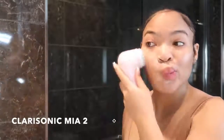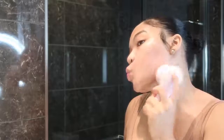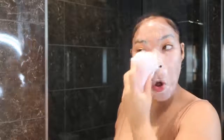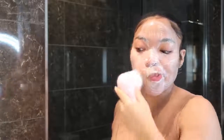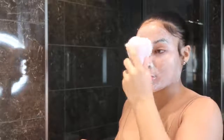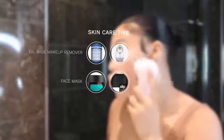Then I go ahead and use my Clarisonic Mia 2. This is a facial brush that I've been using for years. I did take a break, but once I started breaking out I started using it again. Stay tuned for the end of the video because somebody is going to be winning one of these. I do this for 60 seconds, and if you don't have the money for a facial brush cleanser, just wash your face for 60 seconds — I swear it's a game changer.